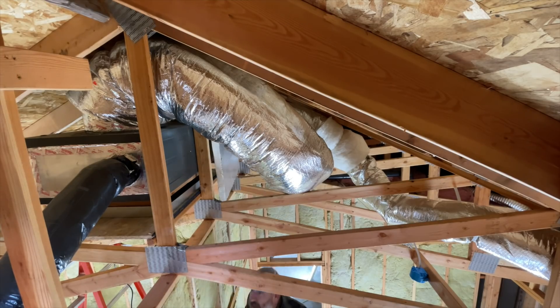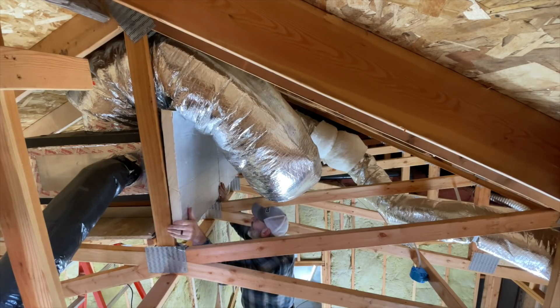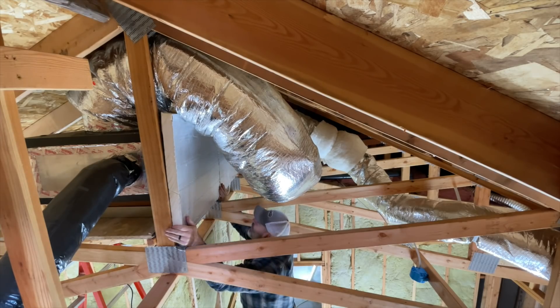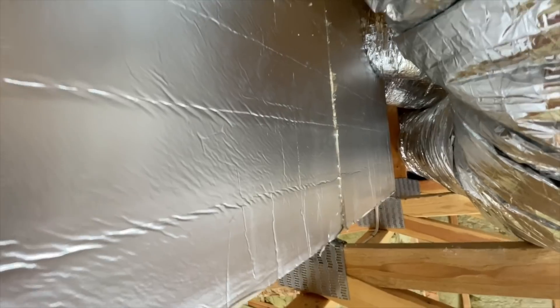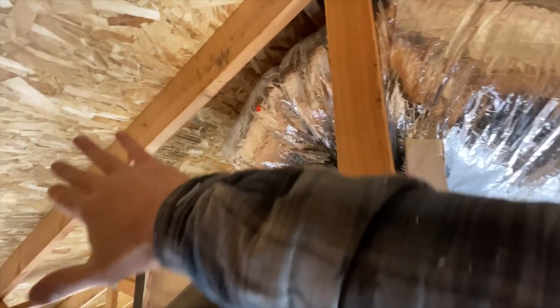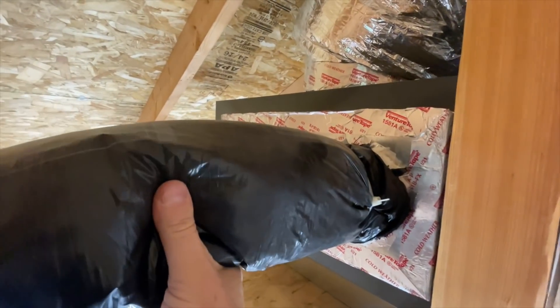Oh my shin! There we go, man — we did it, dude! Check it out — we did it, man. It's all up there nice and clean. We're gonna put a triangle piece right here, covering this whole area for the penetration for this guy.